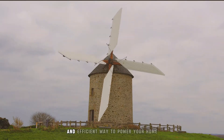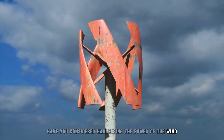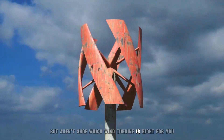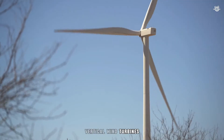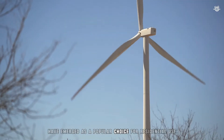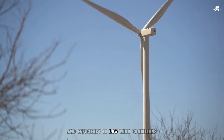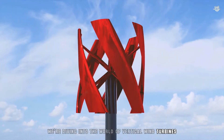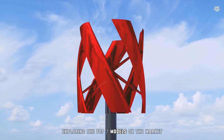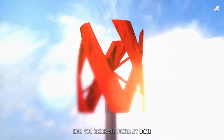Are you looking for a sustainable and efficient way to power your home? Have you considered harnessing the power of the wind but aren't sure which wind turbine is right for you? With the growing emphasis on renewable energy, vertical wind turbines have emerged as a popular choice for residential use due to their compact design and efficiency in low wind conditions. Today we're diving into the world of vertical wind turbines, exploring the top 7 models on the market that promise to transform how you generate power at home.